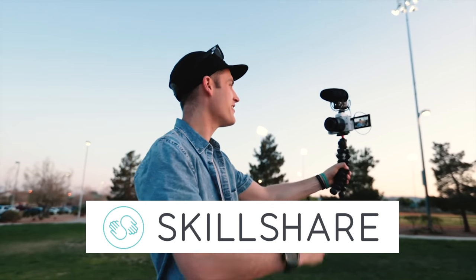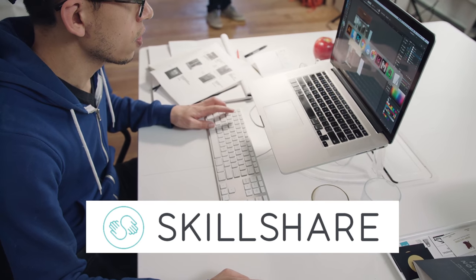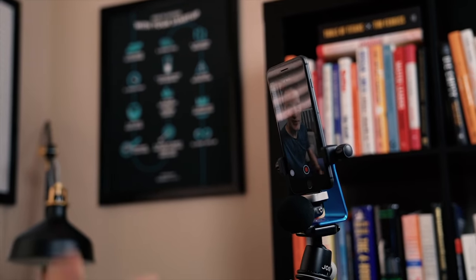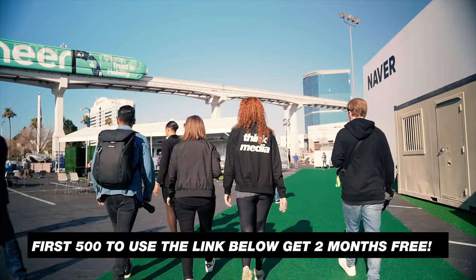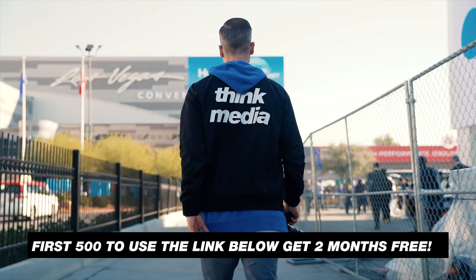This video is brought to you by Skillshare, an online learning community with over 25,000 classes on video editing, graphic design, photography, business, and so much more. A premium membership gets you access to high quality classes to learn the skills you need to thrive as a content creator and entrepreneur. It's super affordable at less than $10 a month annually. Join more than seven million creators learning with Skillshare today — the first 500 Think Media subscribers to use the link in the description get a two-month free trial.